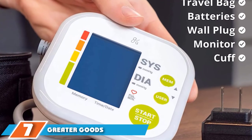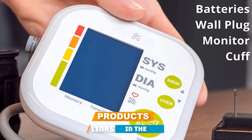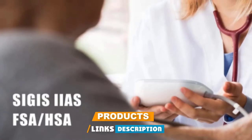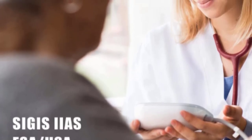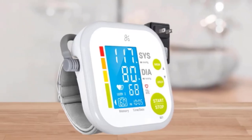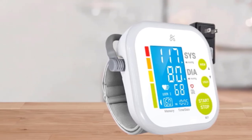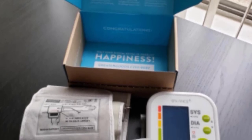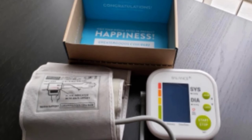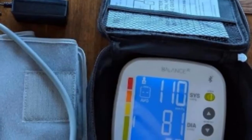Moving on to number seven, we have the Greater Goods BP Monitor. It's accurate, versatile, and easy to use. We especially like its large backlit display that's easier to read than the screens on most other blood pressure monitors. The only real downside is low memory storage compared to other monitors. The large LCD screen makes this home blood pressure monitor incredibly user-friendly — the numbers and buttons are big so you won't need glasses to see your results. Most online customers rave about its accuracy, so you can trust the results to greatly assist your doctor in managing your blood pressure.